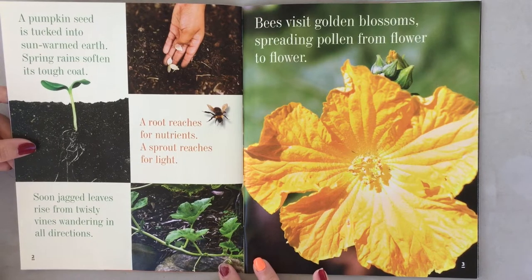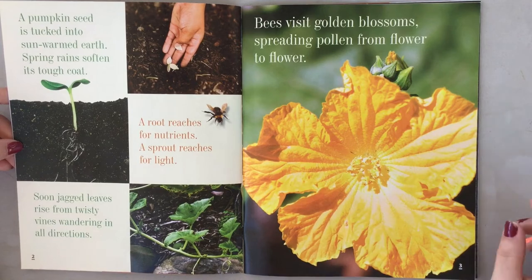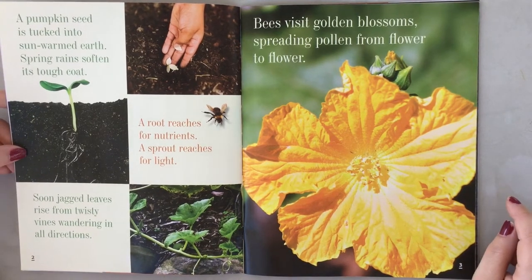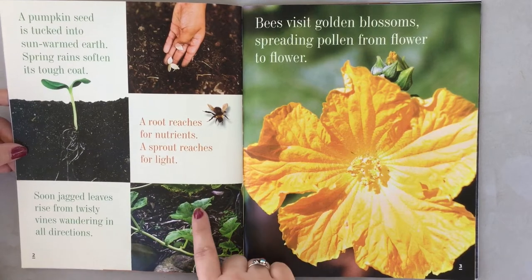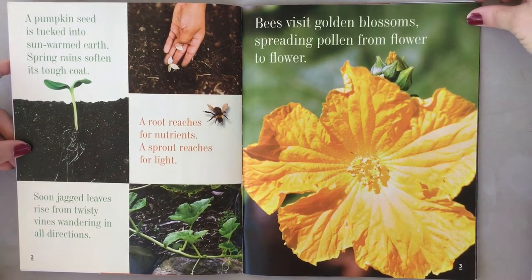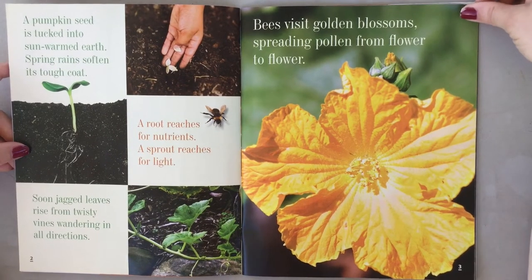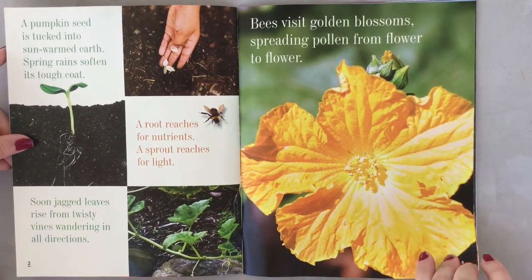Soon jagged leaves rise from twisty vines wandering in all directions. So this is what pumpkin vines look like. Bees visit golden blossoms spreading pollen from flower to flower. Whoa! I had no idea pumpkins had flowers.